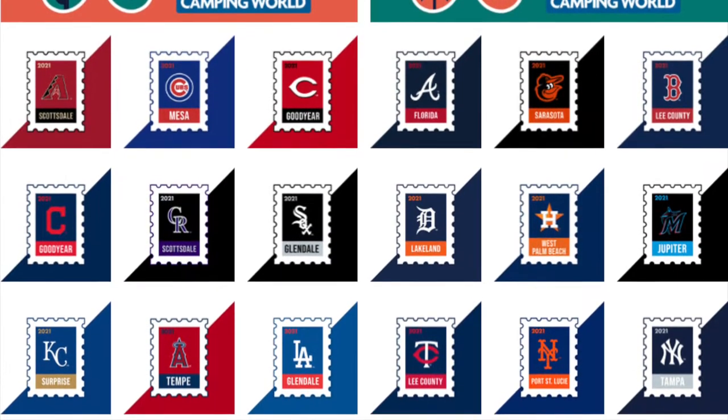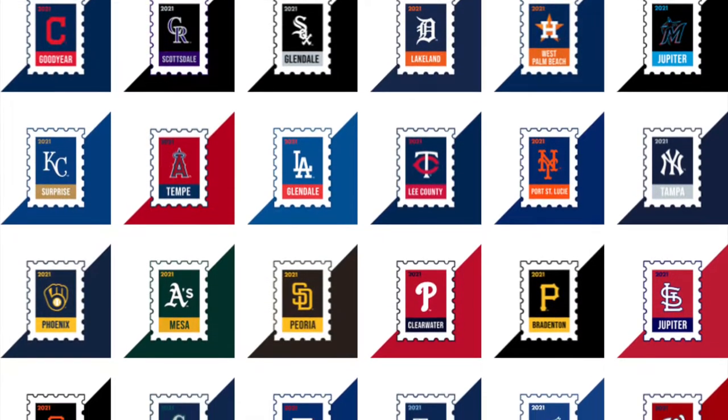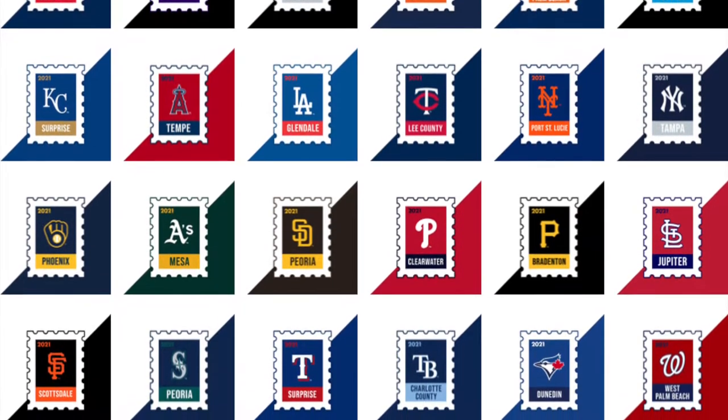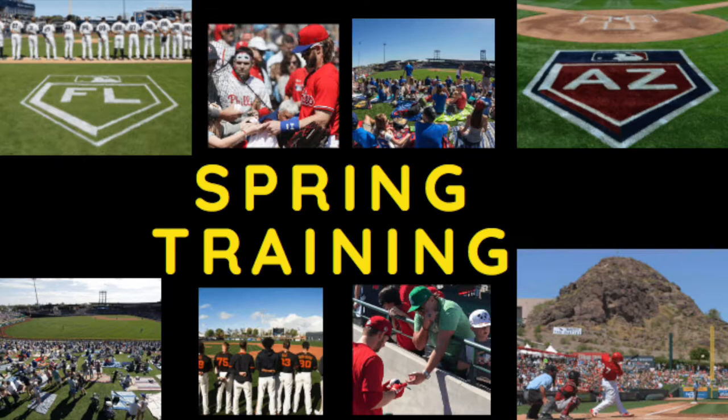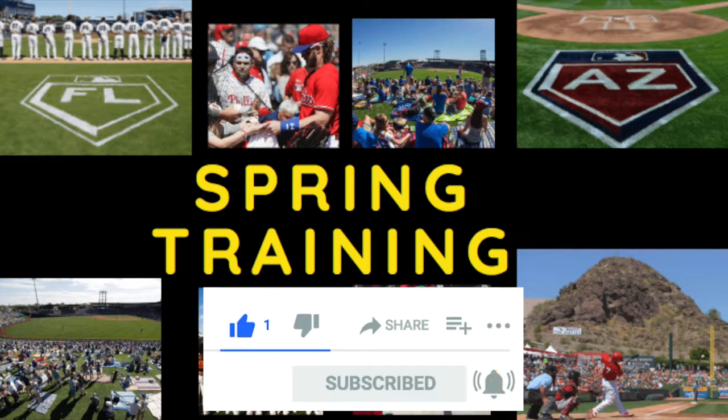Baseball News Club is bringing you your ultimate spring training guide. Sit back, relax, and get ready to go down the rabbit hole of spring training. Baseball News Club presents Spring Training. I'm going to need you to subscribe, follow, comment, and like the video.